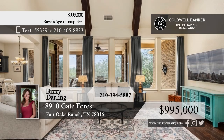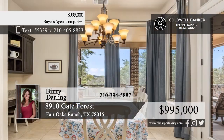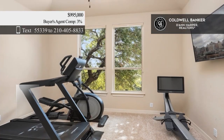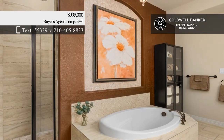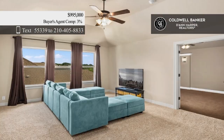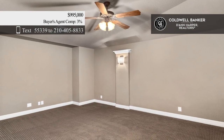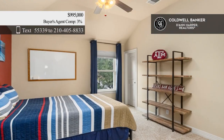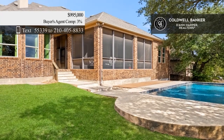This stunning home is set on over a quarter acre. It offers an open floor plan with a fireplace and beam cathedral ceiling in the family room, a formal dining room, and an island kitchen with granite countertops. There are five bedrooms, plus a private study, a bonus room with a wet bar, and a media room. Relax outdoors with a large yard, sparkling pool, deck, and enclosed patio. Call Busy Darling.